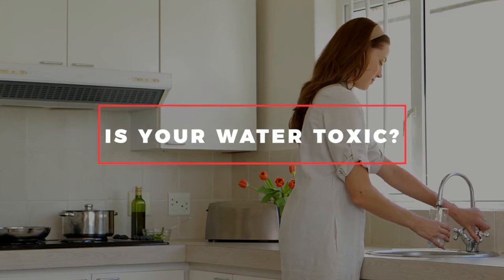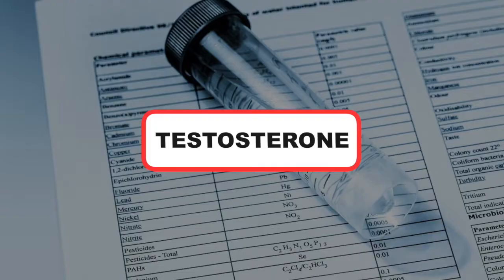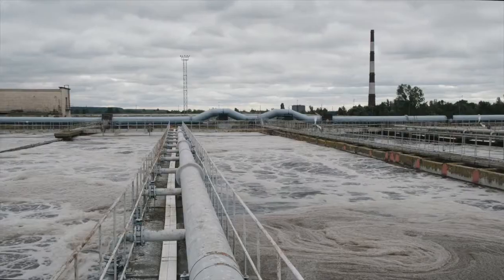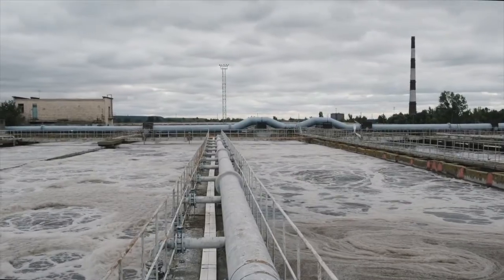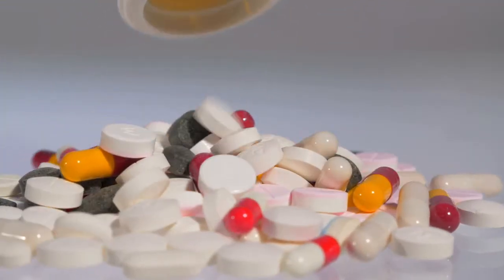Is your water toxic? Cities and municipal water sources are required to test for a handful of chemicals and metals, but they're not testing for hundreds of medications. The number one contaminant is testosterone. People are taking all kinds of hormones and medications, urinating into the water, and that sewage is recycled into drinking water. It's purified, but they're not required to test for medications, hormones, birth control pills, antidepressants, or anti-anxiety medications. There's also a whole range of heavy metals and chemicals they're not required to test for. So your tap water is not safe to drink.